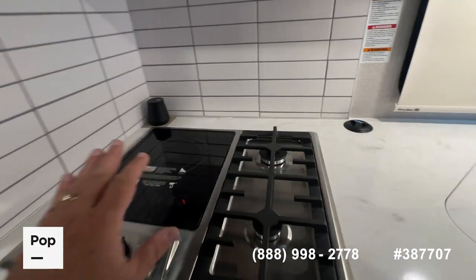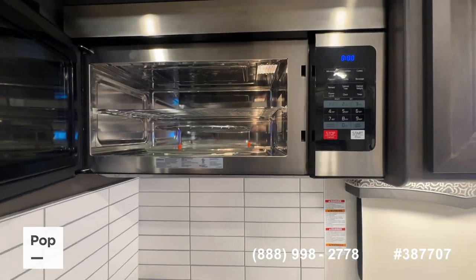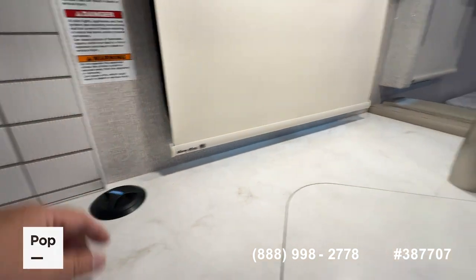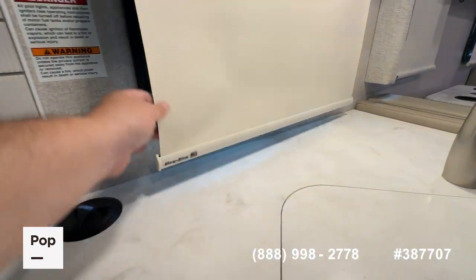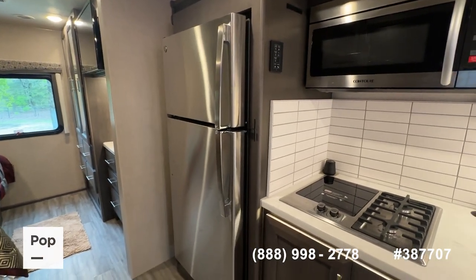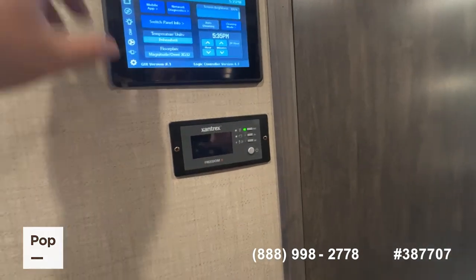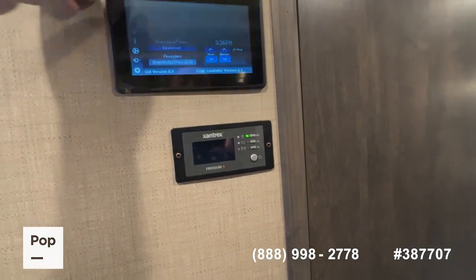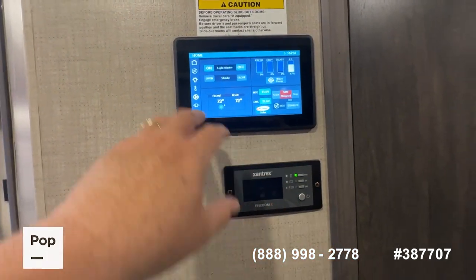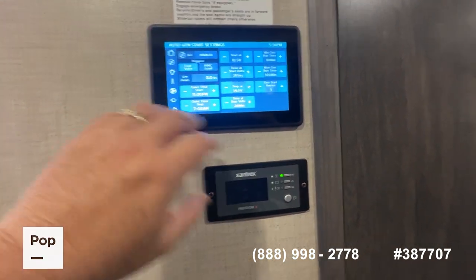You've got an induction cooktop and two high-speed gas burners, a stainless steel convection microwave. You do have the pull-up tower of power, slow-rise blackout shades, residential GE refrigerator-freezer with ice maker. Controls for your Xantrex inverter and of course your LCD panel that gives you access to all the systems — your tank monitors, master light switches, HVAC controls, lighting, slide-outs — everything right there at the touch of your fingertips.